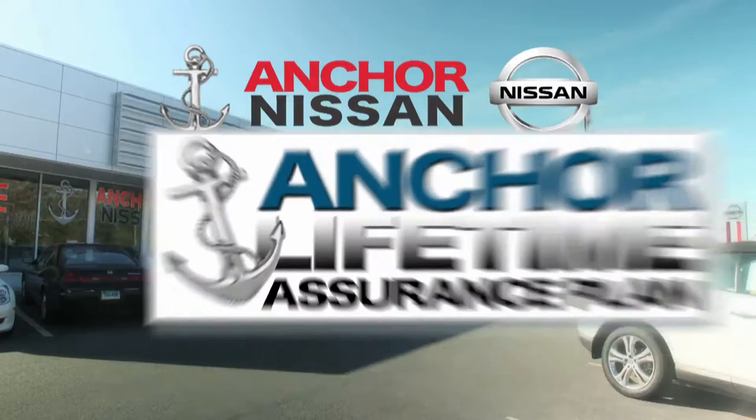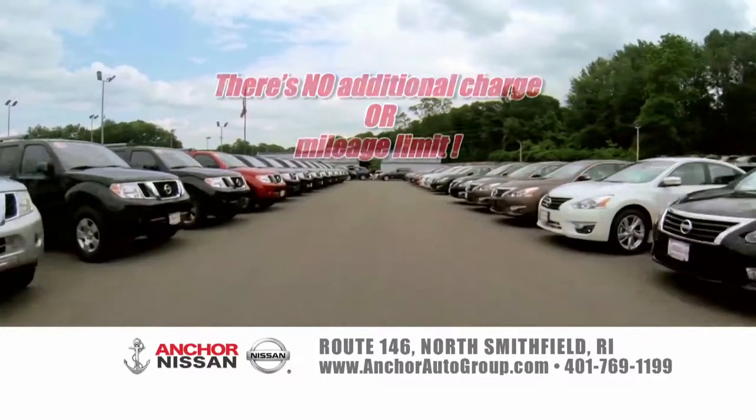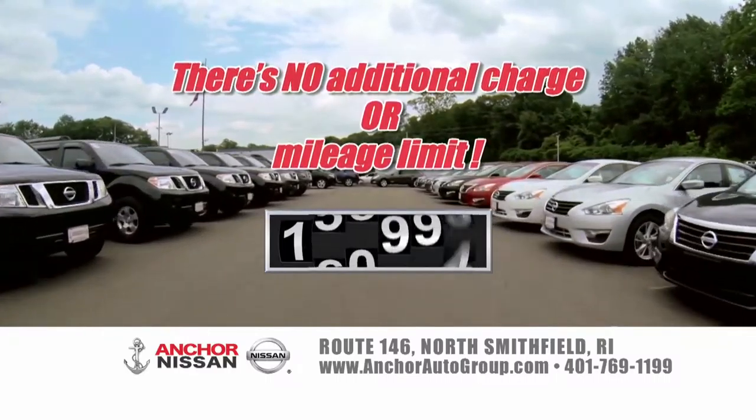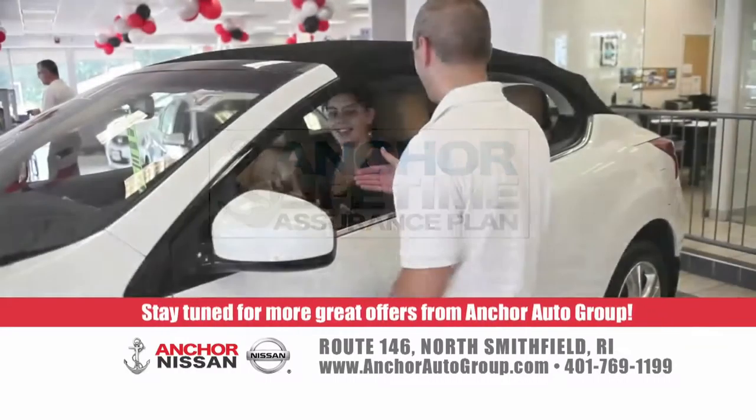Only at Anchor Nissan will you find the exclusive Anchor Nissan lifetime assurance warranty on every new Nissan — no additional charge or mileage limit, covered for a lifetime. At Anchor Nissan, it's not only a better price, it's a better deal.